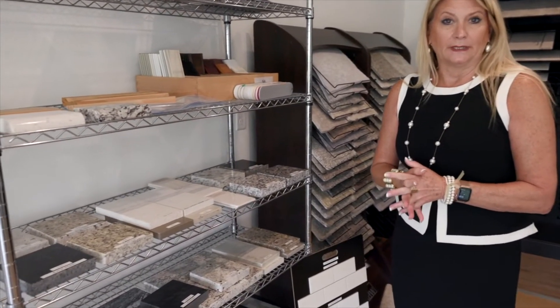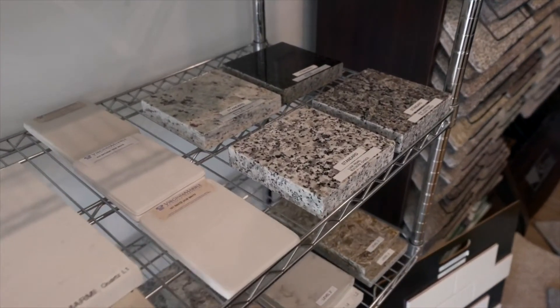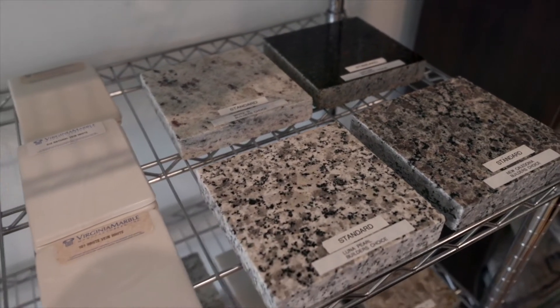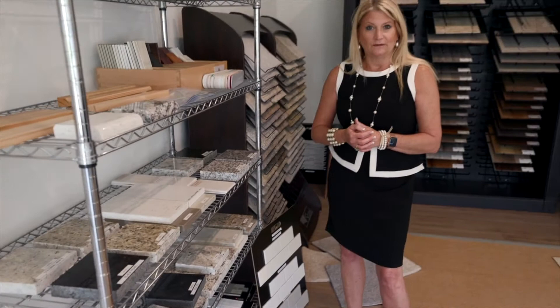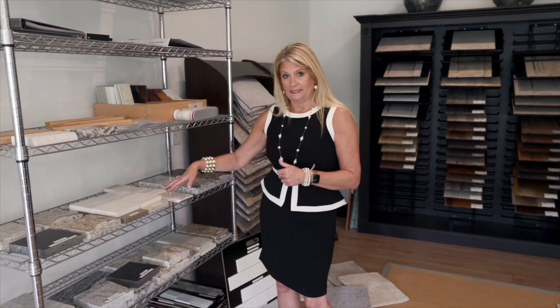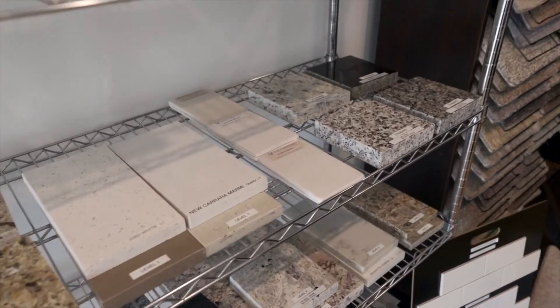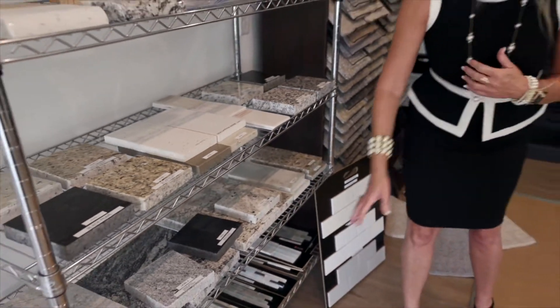As far as your countertops go, in your kitchens and bathrooms you can choose to do granite. Granite comes standard in our kitchens — these are our four granite choices here. If you want something a little different, we can go up a level to Coarse and upgraded granites: level 1, level 2, level 3 — I have a lot for you to choose from. We also have the standard bathroom countertops here in cultured marble in several different colors.